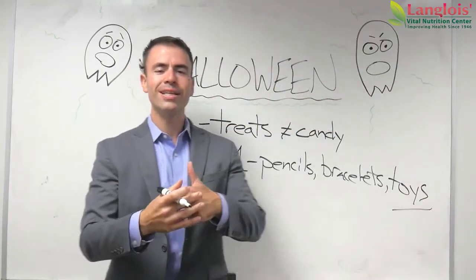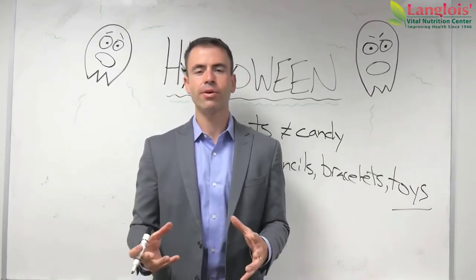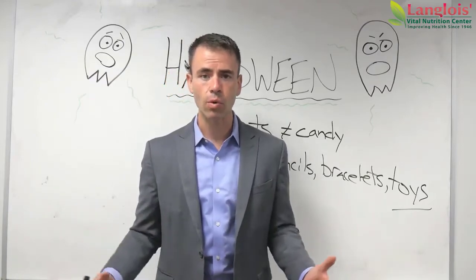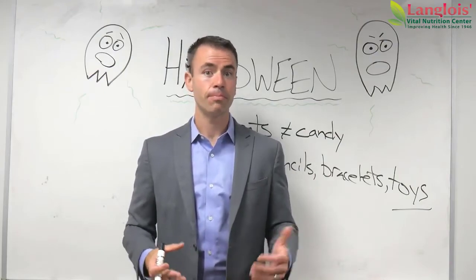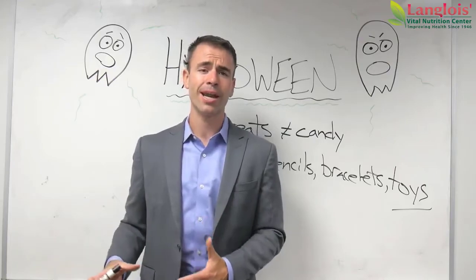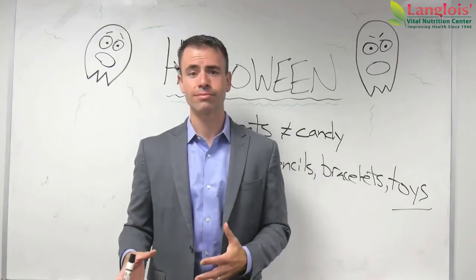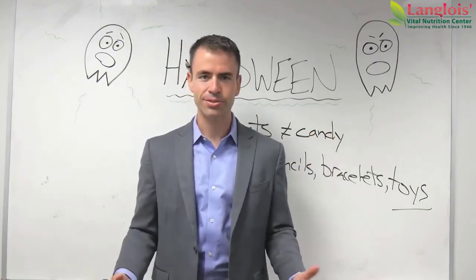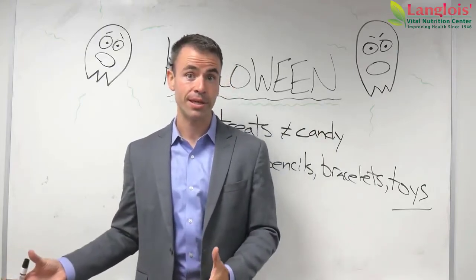Toys is the big thing here — toys. When we leave out a bowl of toys for the kiddos, they love it. We usually have a note that says take two, because for one dollar at Target I can get 20 little toys. And the kids love it — they go totally nuts for it. And the parents love it because they know their kids are getting plenty of sugar already on Halloween, so we can give them a treat without giving them sugar.